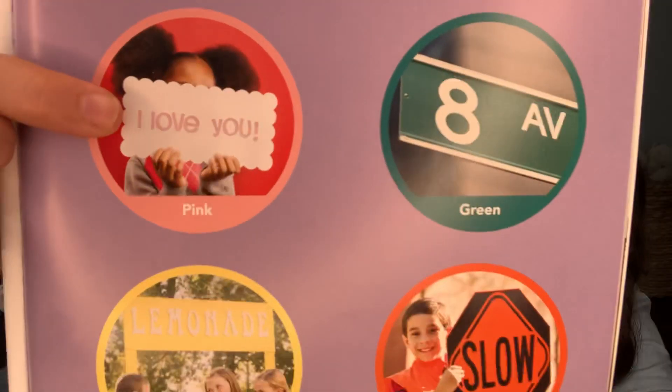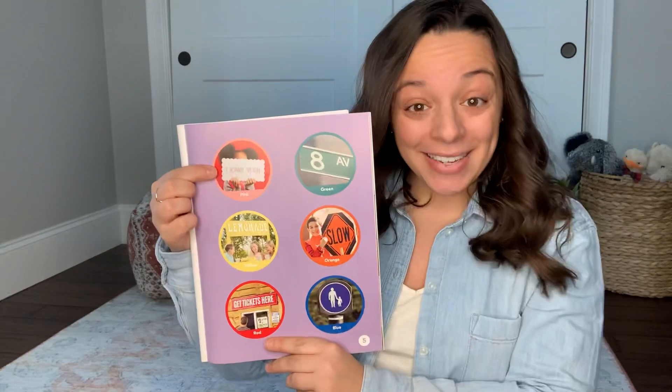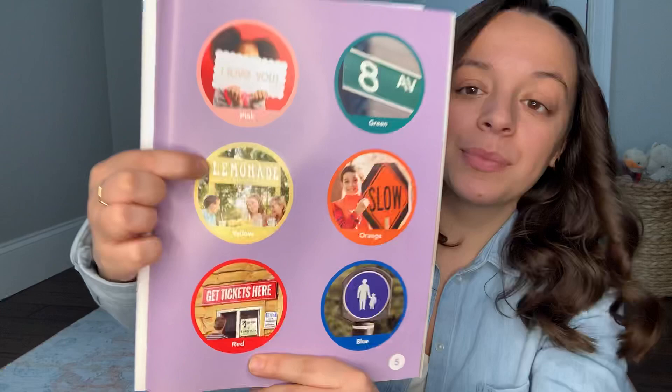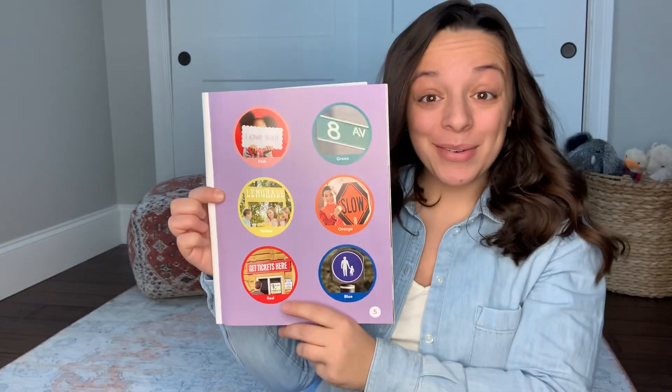The first sign that I'm going to point to is this one, and I want you to tell me what color it is. What color is that sign that says, I love you? Pink. Great job. The next sign, what color is the lemonade sign? Yellow. Great.